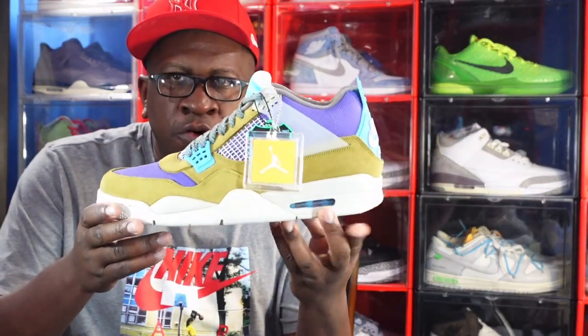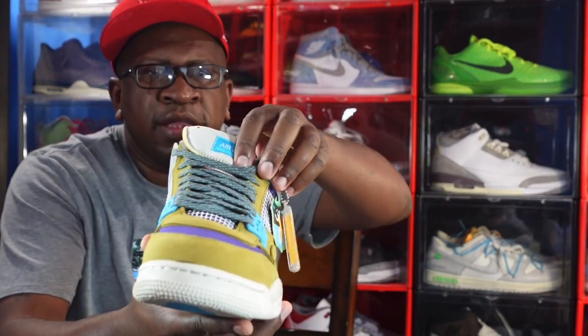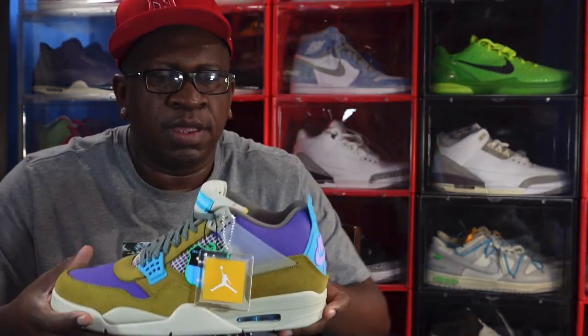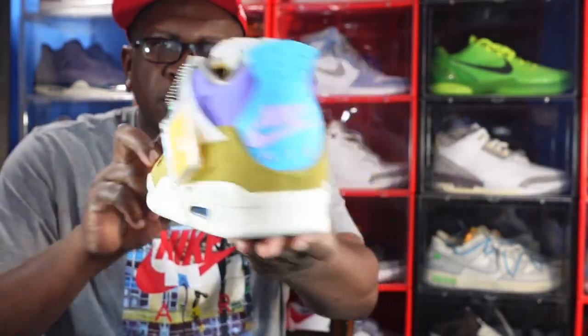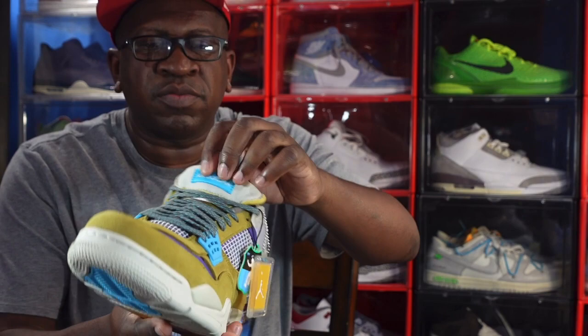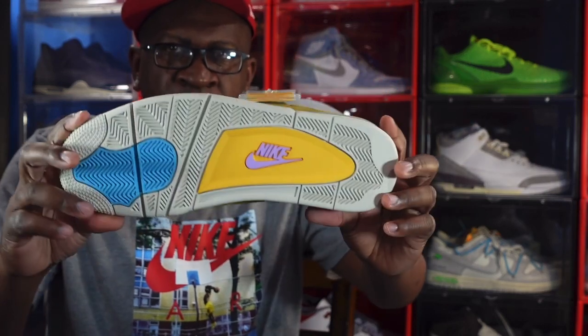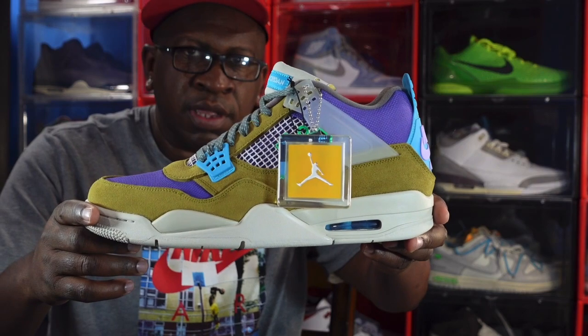Coming in at number 14 is another collab — there were two of them that came out, a GR and a more exclusive version. I'm talking about none other than the Union LA Jordan 4 in this colorway. You can see that hang tag. I had to get these from eBay — shoutout to eBay because I did not get these on release day. It does have Nike Air on the back and I haven't worn these yet. The tongue flap is still stitched down — this is number 14 in my 2021 countdown.